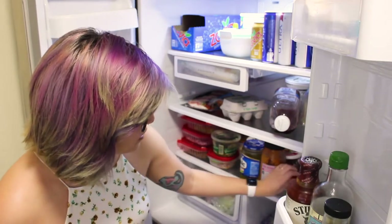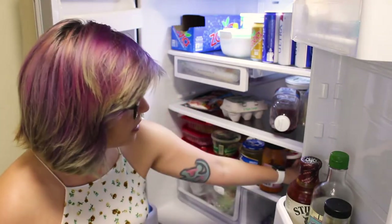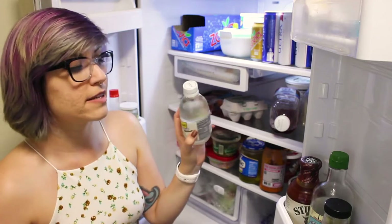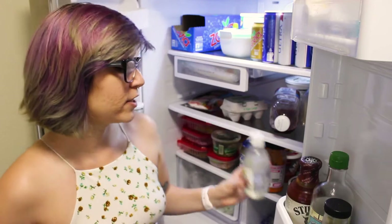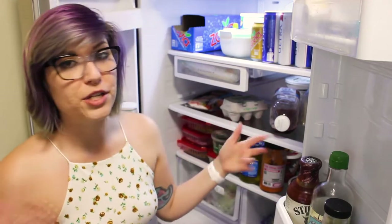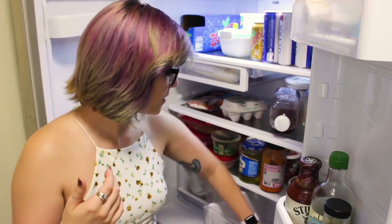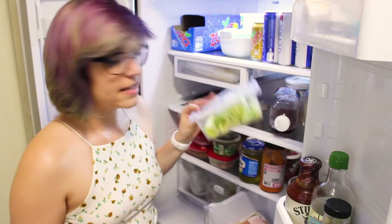We have some deli meat in here as well — some turkey meat. And then we have quite a few of these tonic waters, they're actually diet tonic waters. This was back when Matt was also drinking a lot of gin and making gin and tonics. I prefer to drink my gin with crystal light or cranberry juice, something more sweet than the tonic — I don't really love the tonic water. We also have some chicken down here, and celery. Matt likes celery; I don't really love celery.